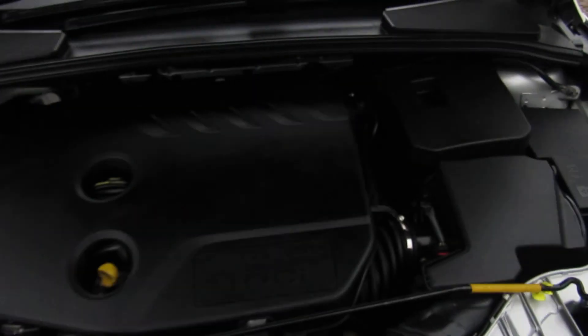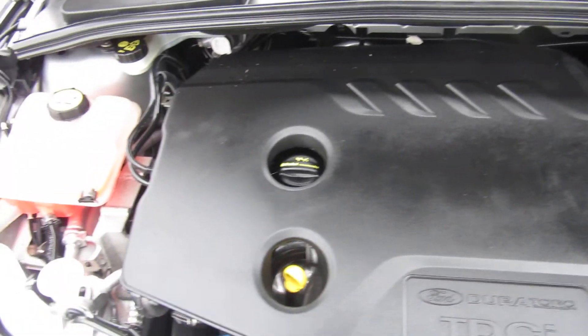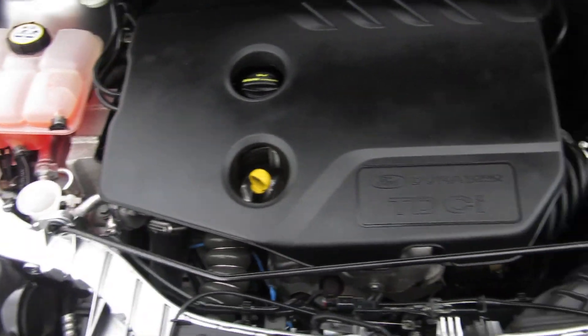There's a push button start engine, so you just leave your keys in your pocket. Nice clean diesel engine.